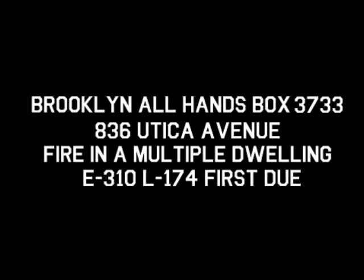Could you also send an additional engine and truck to this box? 10-4. All hands to work, Brooklyn Box 3733. 836 Utica Avenue, Church Avenue to Linden Boulevard.